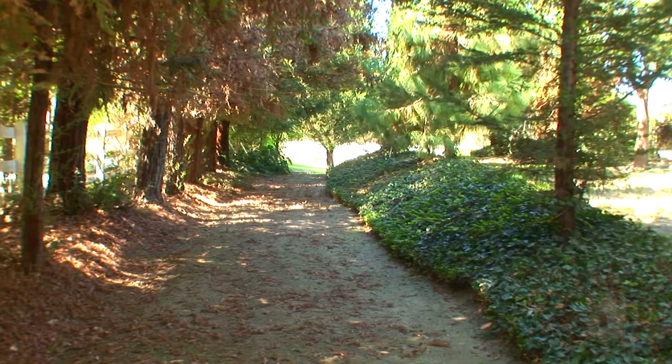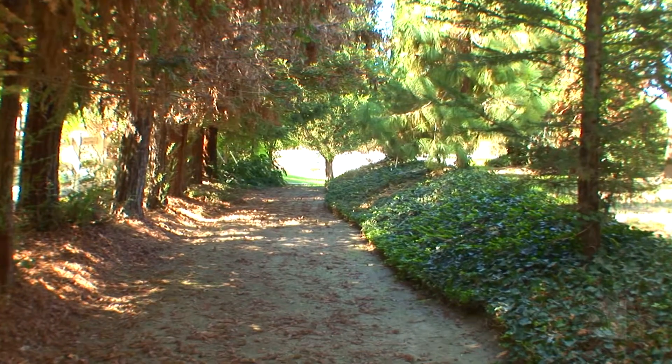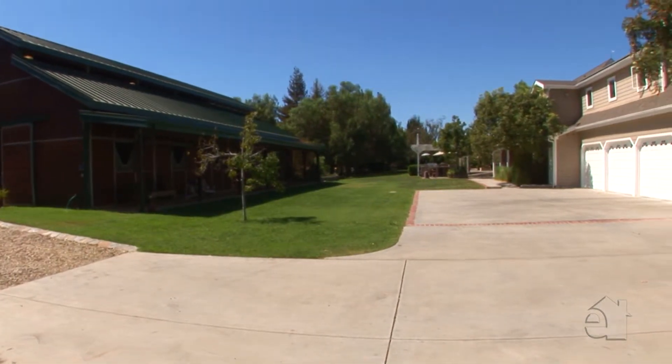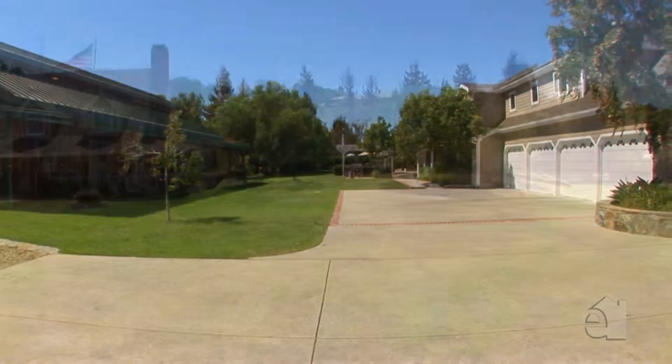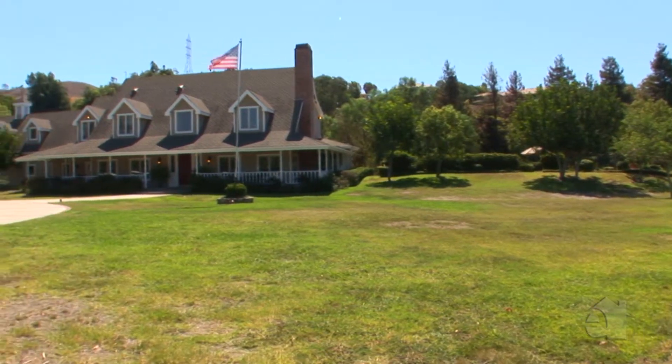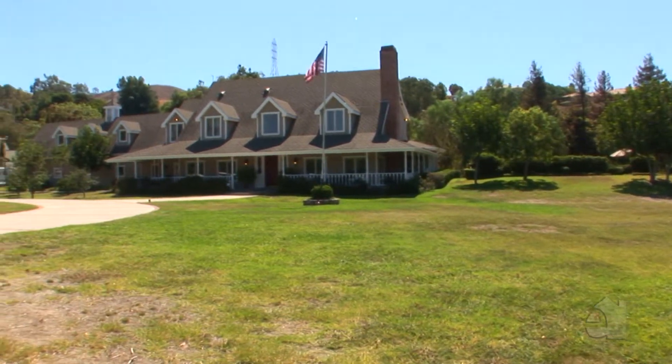The immaculate grounds are surrounded by scenic hills and feed to the riding trails of San Juan Capistrano. The complex has it all — everything a family and their friends can imagine — all within a few minutes to famous shopping, restaurants, and Orange County's finest beaches.